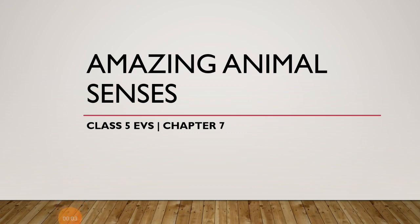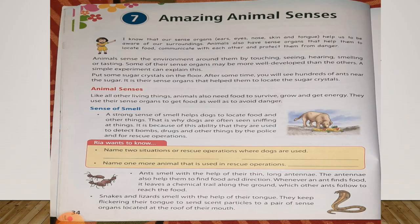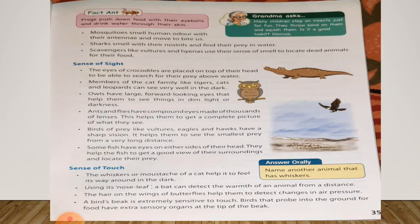Good morning, class 5th. We were reading chapter 7, Amazing Animal Senses. In this chapter, we have seen sense of smell, and now in this class we are going to read sense of sight. So students, open page number 35 in your EBS book and keep a pencil with you to underline hard words.